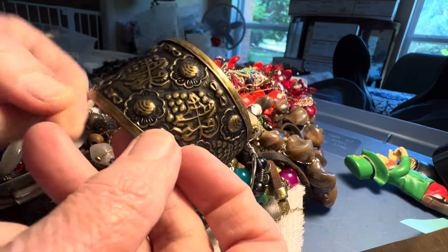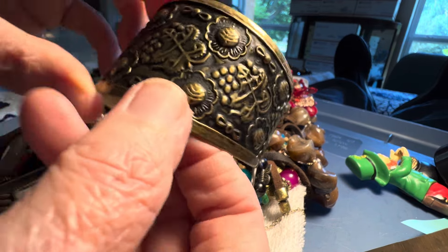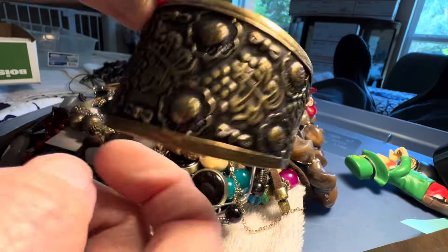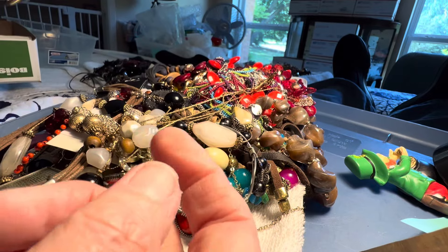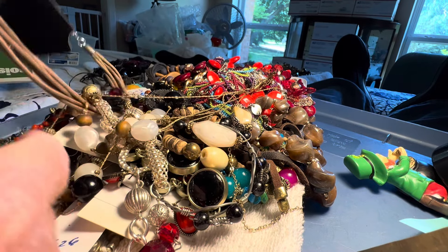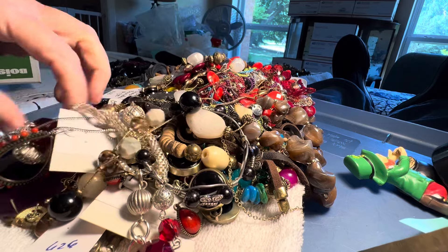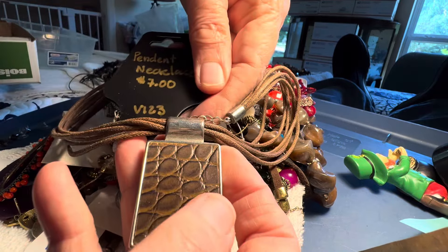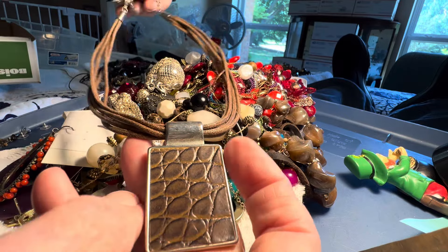It's got flowers, I believe. Grapes. About four dollars. Cuff.